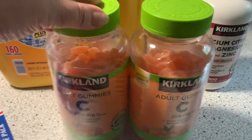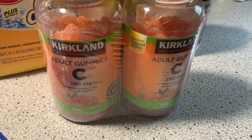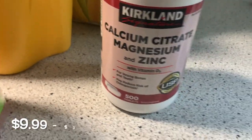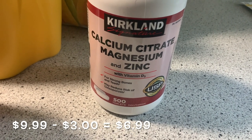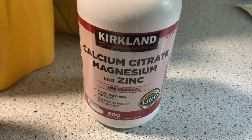This I was really happy about. The price on this was so good, and for a good while now some vitamin C gummies have been hard to find, so I was really happy to find these. Same with this: calcium citrate, magnesium, and zinc with vitamin D3. I was very happy to find all of this in one pill, so I picked that up. It was also on sale.